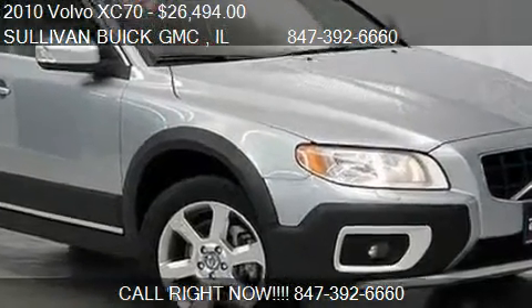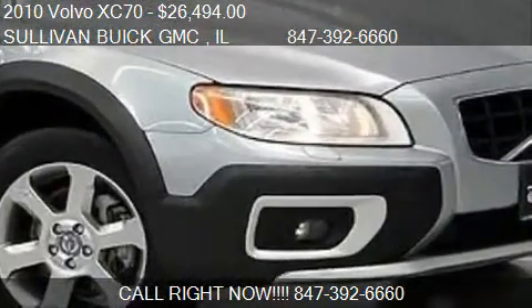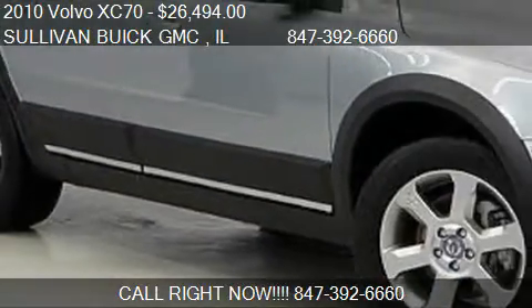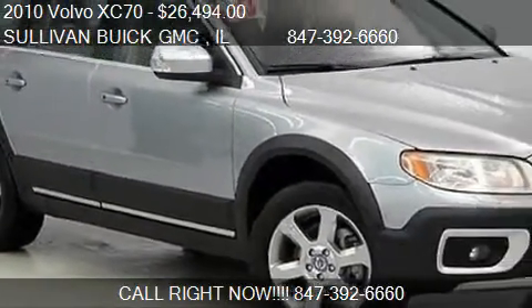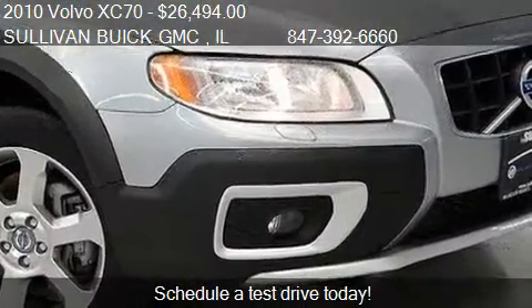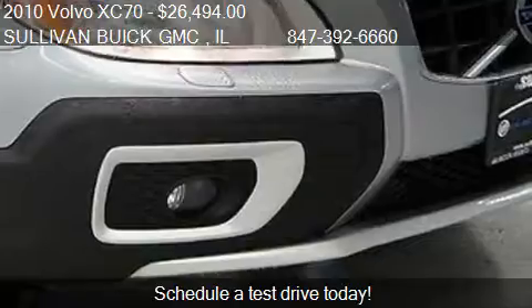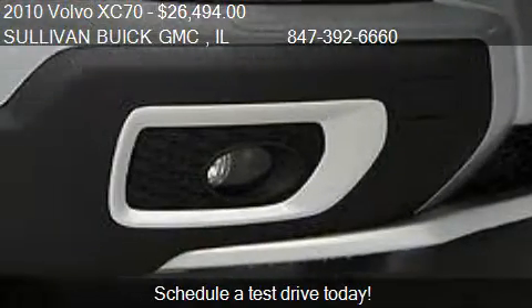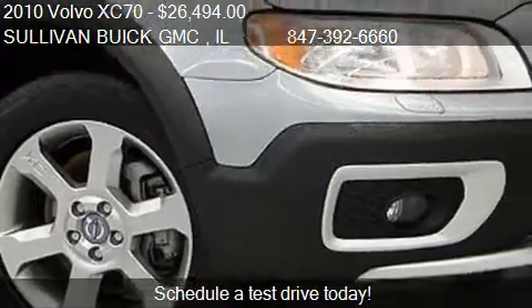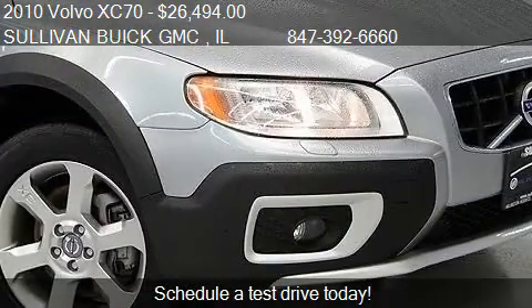This 2010 Volvo XC70 is offered by Sullivan Buick GMC, priced at $26,494. This XC70 is ready to sell. This 2010 Volvo XC70 is just over 38,001 miles.